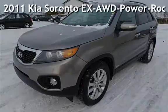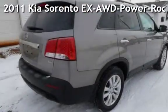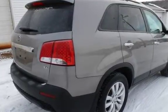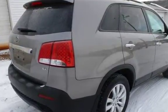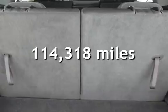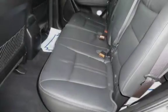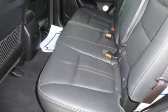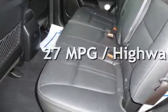Presenting a pre-owned 2011 Kia. This four-door SUV has a four-cylinder, 2.4-liter i4 engine, with all-wheel drive and an automatic transmission. This Kia has less than 115,000 miles on the odometer. Estimated fuel economy for this vehicle is 21 miles per gallon in the city and 27 miles per gallon on the highway.